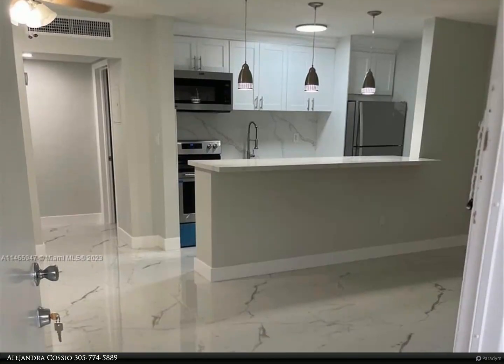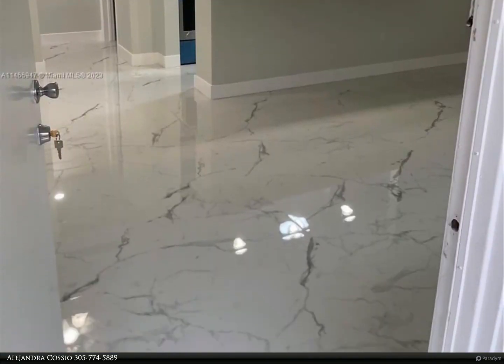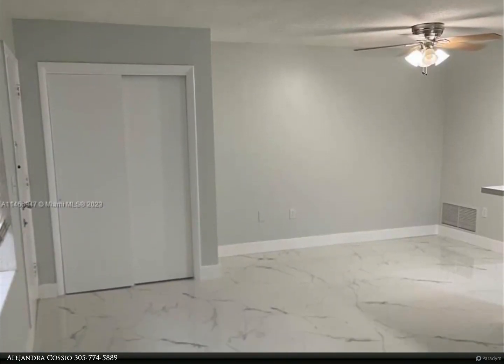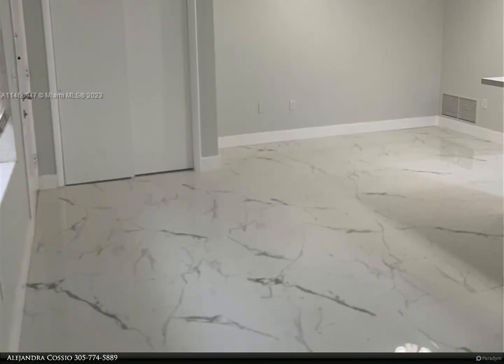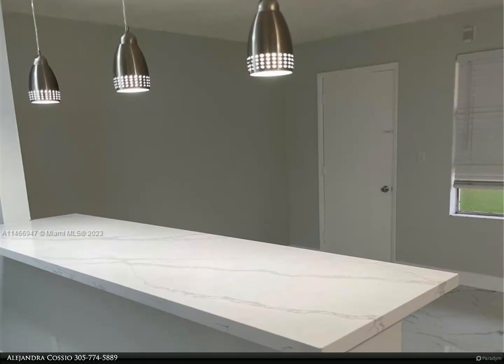This Berkshire Hathaway Home Services Florida Realty property video is presented by Alejandra Cosio. Enter into this exquisitely remodeled first floor unit with white Calacatta 24-inch by 48-inch porcelain flooring throughout, and brand new shaker kitchen cabinets.